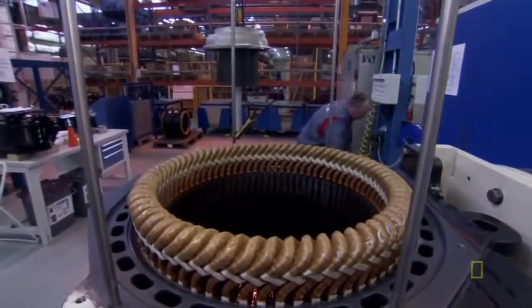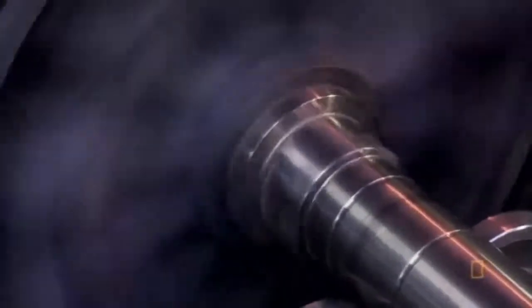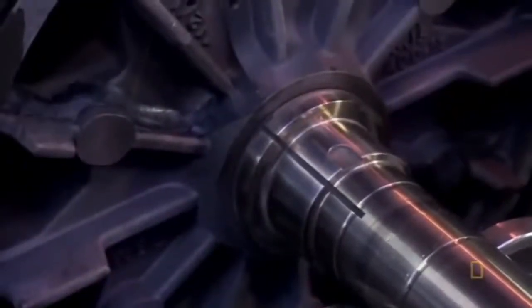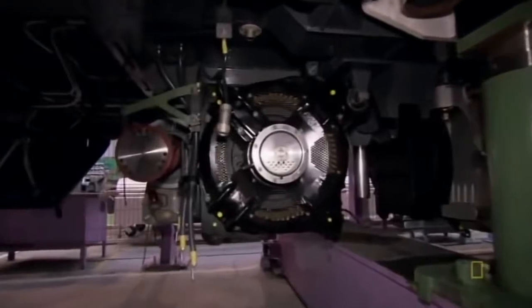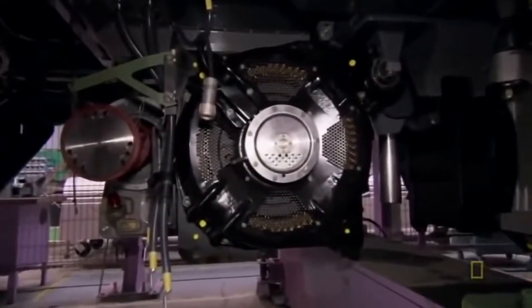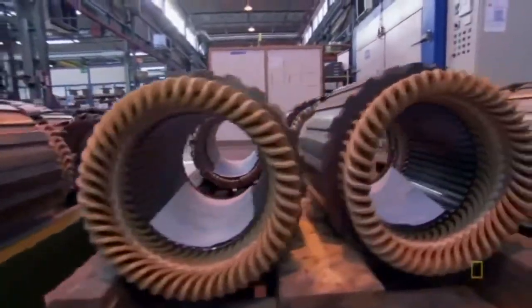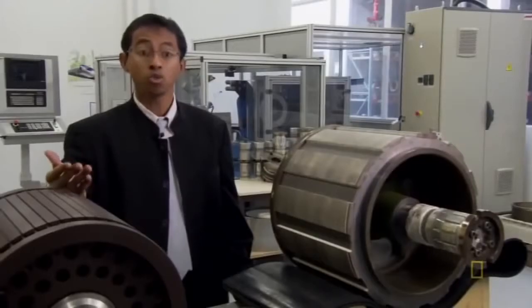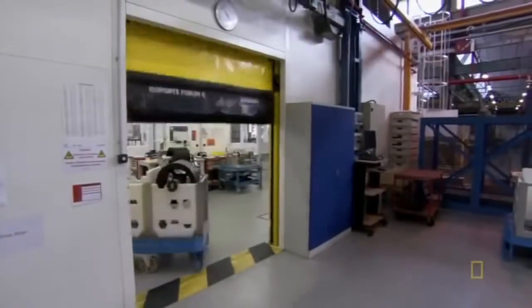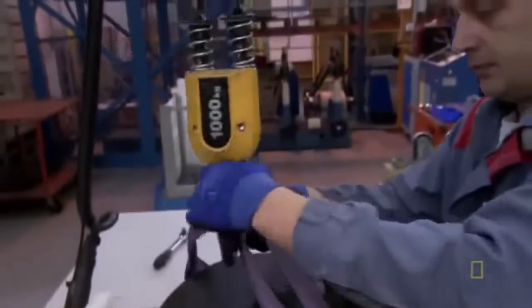All high-speed train motors have a fixed shell called a stator and a spinning axle in the middle called a rotor. Electricity and magnetism make the rotor move, which in turn moves the train. But feeding electricity into a rotor has a drawback — whenever a current flows, there are losses called joule losses. They found an elegant solution: lining the rotor with magnets.